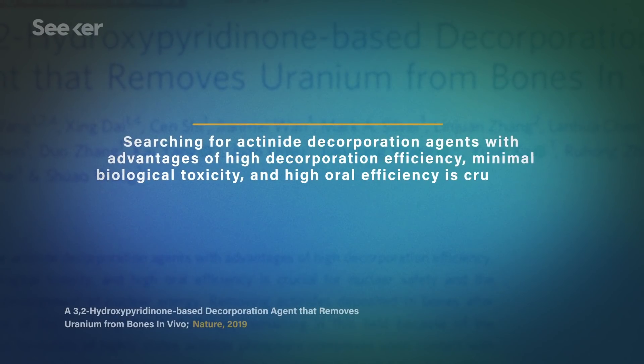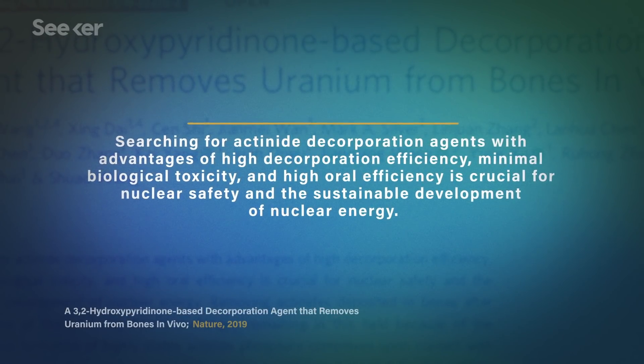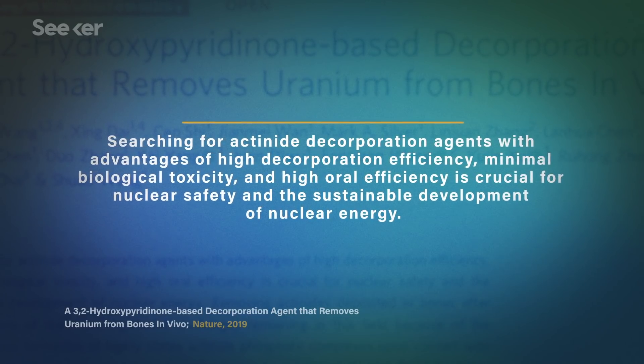For example, a team in China recently created a new actinide decorporation agent — that means taking a harmful radioactive compound, an actinide, that's been deposited in your bones and organs, and removing it. Decorporation agents like this have actually been around since the 50s, and potassium iodide and Prussian Blue are technically decorporation agents as well. But many teams around the world are working on making new ones — more effective, faster, and safer to use. This most recent development has a record high removal rate of uranium isotopes in organs and bones while having low toxicity itself, though it's currently just in animal trials.